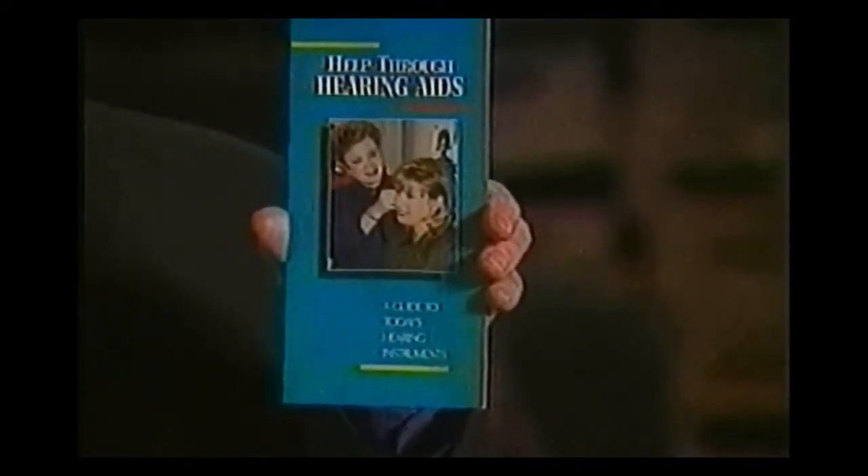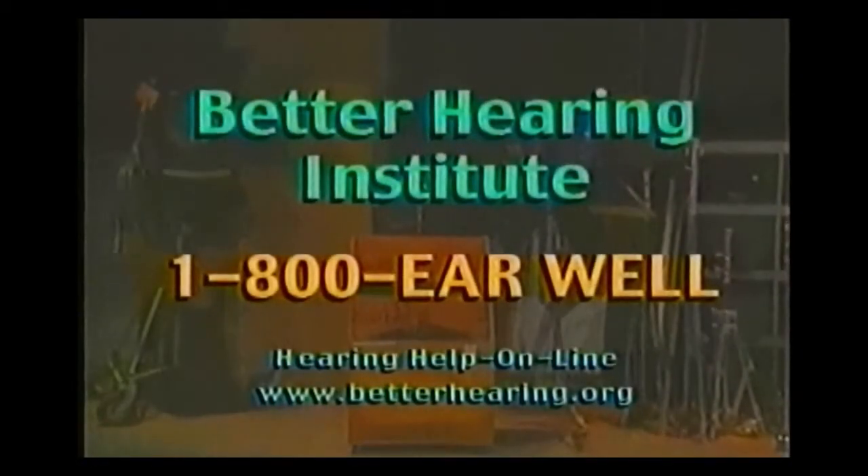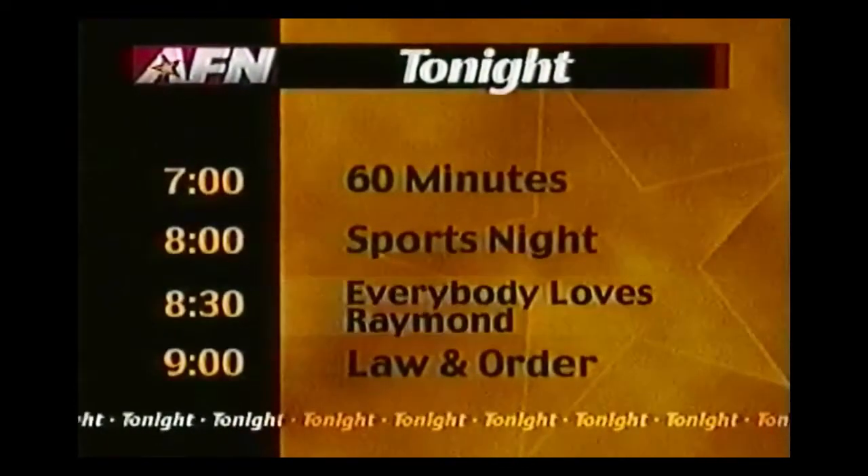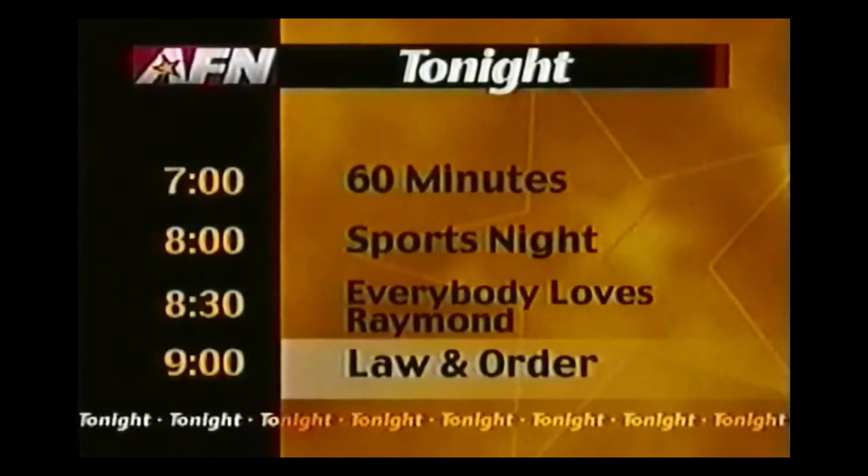Leslie Nielsen says he is best known for comedy roles but there's one thing he takes very seriously — his hearing. Just like one in ten people, he has a hearing loss, which he was able to overcome thanks to hearing aids. For more information call the hearing helpline at 1-800-EARWELL for a free booklet on help through hearing aids.